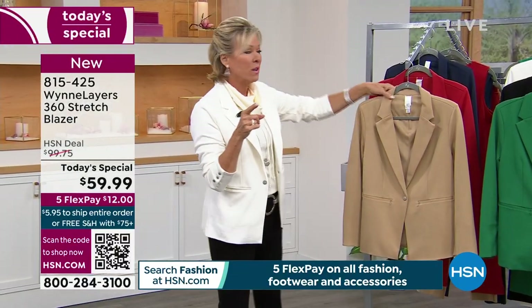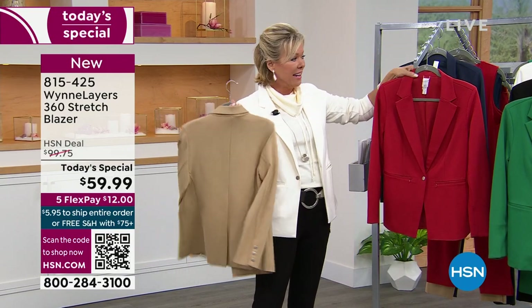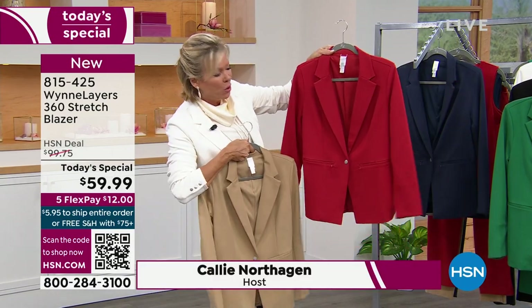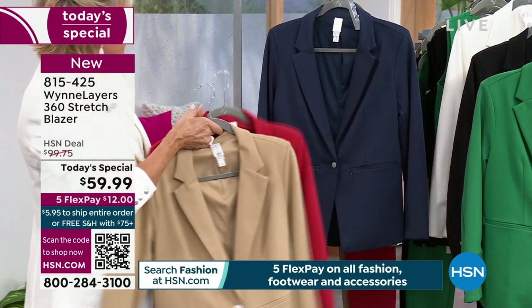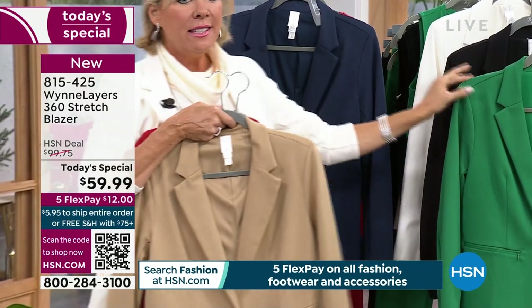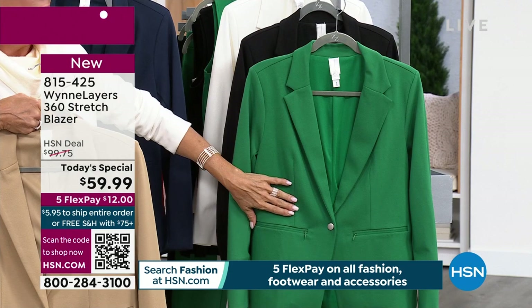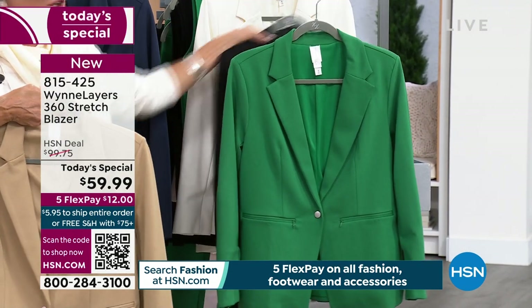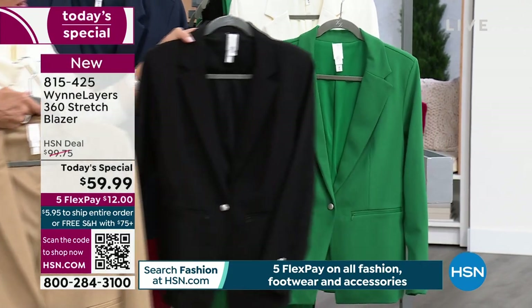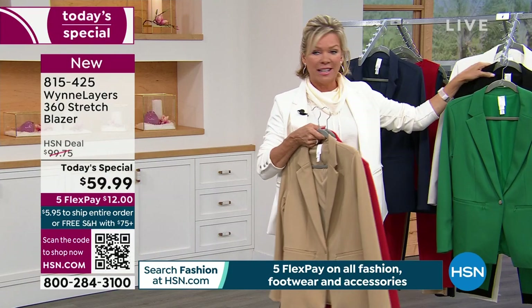Marla's going to show you the sizing. I just want to share the colors so you can see what they all are. This is your khaki. This is your red - it's like a really cool red, not a bright in-your-face red. We've got the midnight blue, that's what Marla's wearing. This is my favorite - the leaf color. I must have had about 15 compliments as soon as I got off the air. Here's your black, the must-have. And I'm wearing the creme fraiche, which is the ivory.